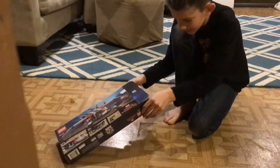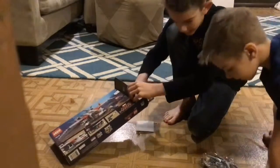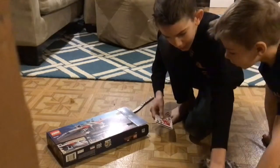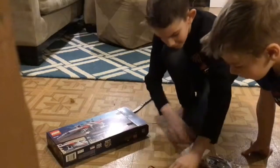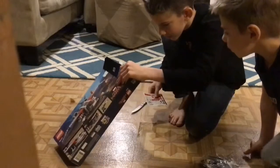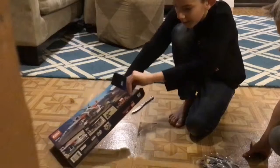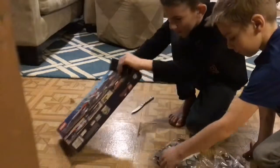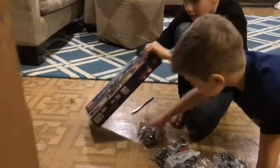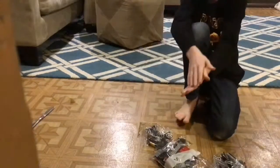So this is like a second bag. One instruction book, one pad of stickers — that's a lot of red. Two bags so far, which is bag one and bag two. And then there's a third bag. Three bags of Legos.